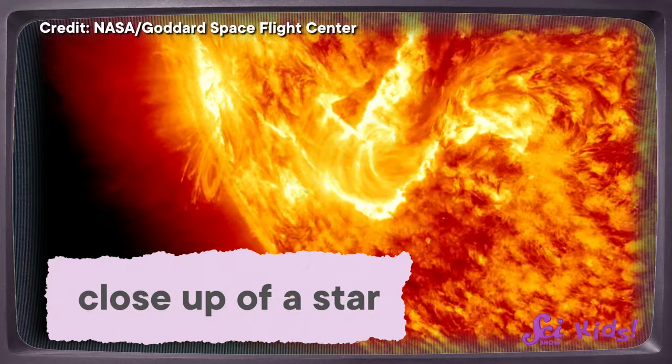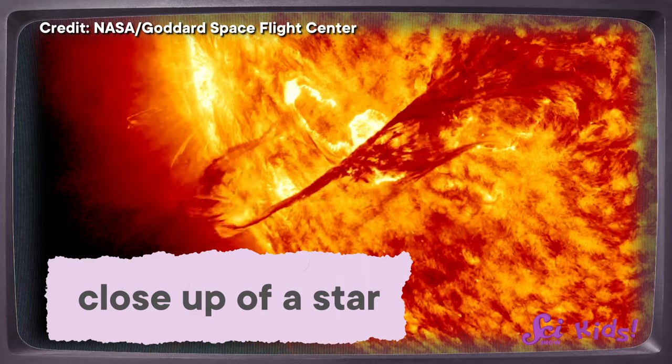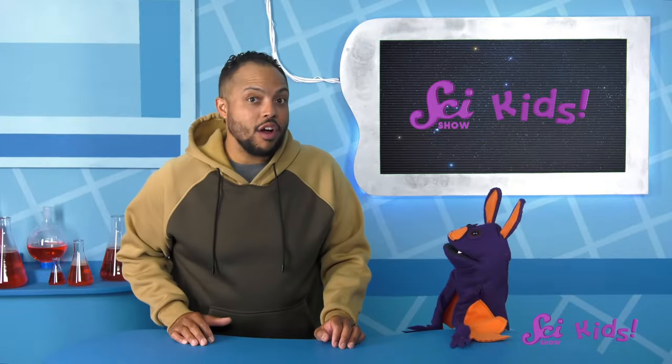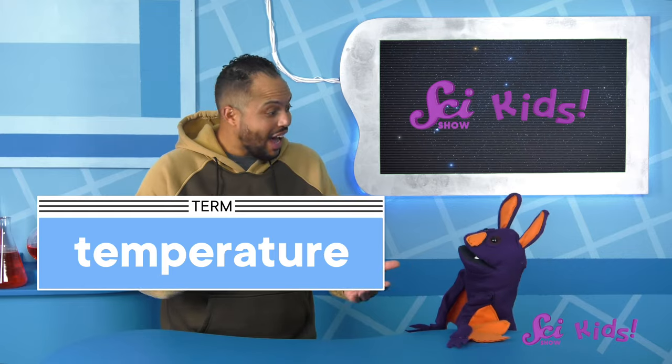Well, Sam, the colors of different stars tell us how hot they are. All stars are hot because they're burning, but some of those stars are way, way hotter than others. The color of light given off by a star depends on the temperature of the star, or how hot it is. So even from Earth, we can tell about how hot a star is just from looking at the star's color.